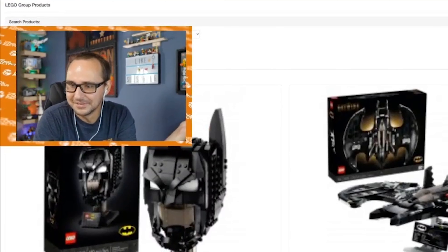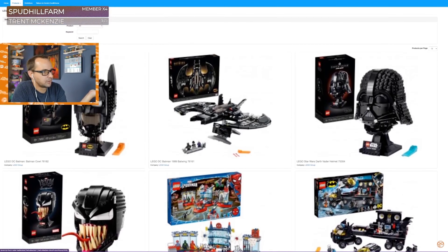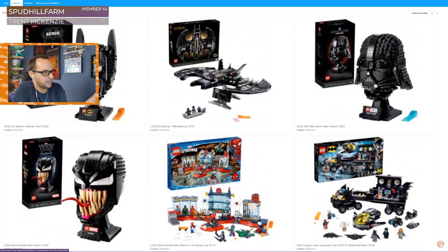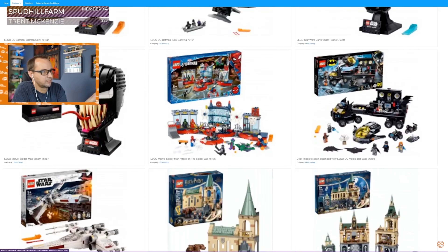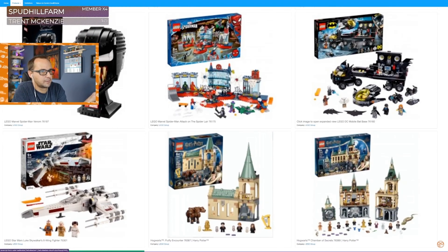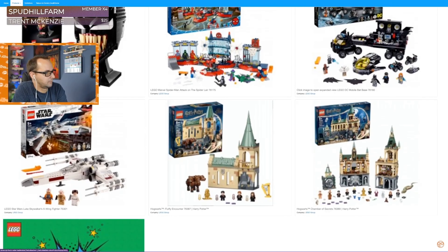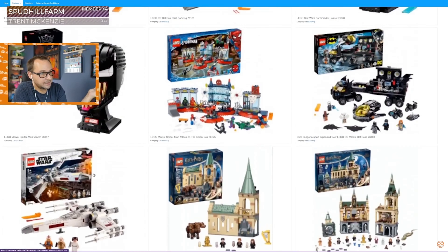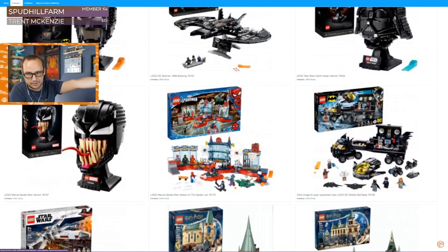No. That's it. Lego just put a few thumbnails for their current products: the Batman cow, the Batwing, the Darth Vader helmet, Venom, Spider-Man, Spider-Layer, the Batbase from that comic book, a random X-Wing, two Harry Potter sets, and the comic creator. That's it. That's their exhibition. That's their official Comic-Con exhibition.